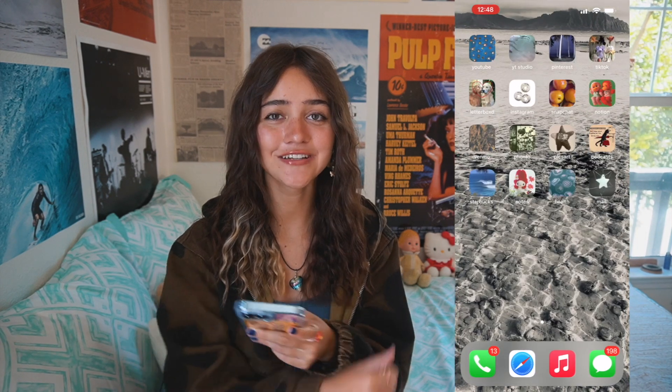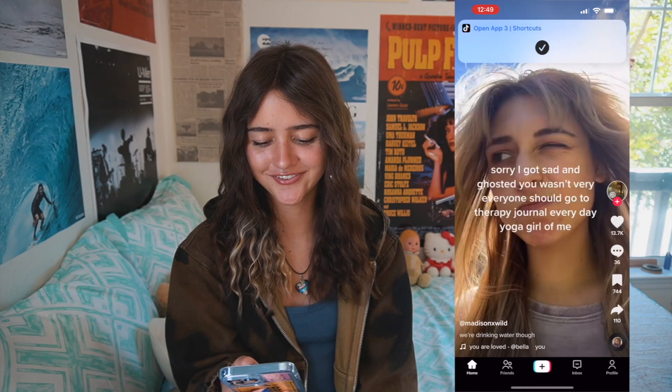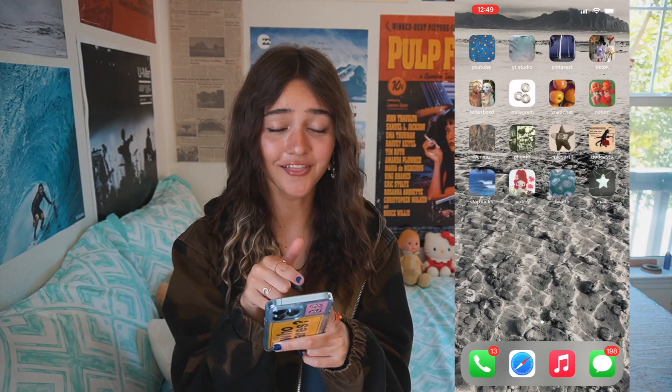Next to Pinterest I have TikTok, which I spend way too much time on but I have so much fun with it. My TikTok is 'mia equals swag fairy' — it's kind of a mouthful, but it's there. Good vibes TikTok until I spend my whole day on it.